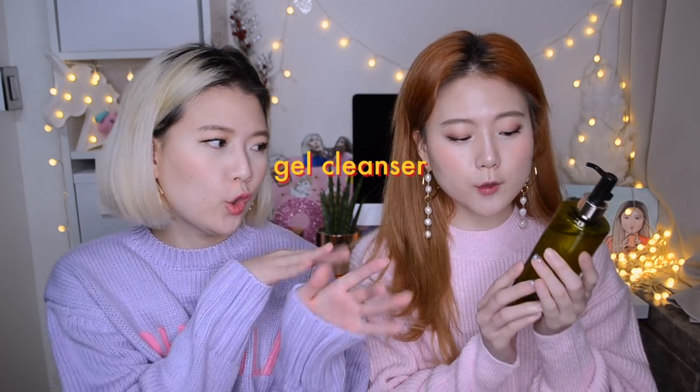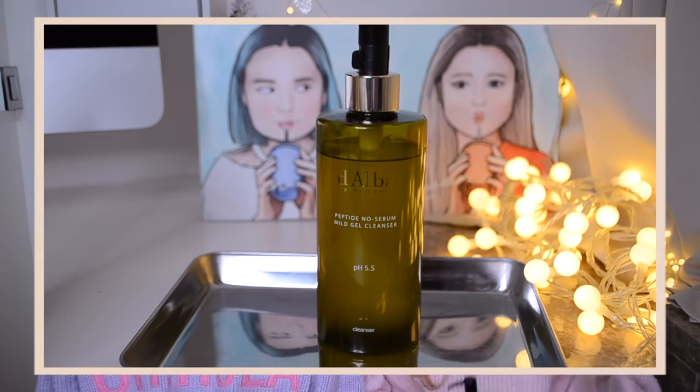The first product we're going to review is this peptide no sebum mild gel cleanser. We would like to recommend this as an anti-acne cleanser for those who have very sensitive and acne-prone skin, who want to prevent any further breakout and at the same time manage anti-aging. There are three reasons why this is great for acne prevention. First, it lowers the skin's pH balance, which then helps to prevent the formation of skin bacteria. Second, the antioxidant ingredients prevent any further breakout. Third, thanks to its mild antibacterial effect and its ability to gently remove the keratin and sebum, it's great for those with acne and sensitive skin.